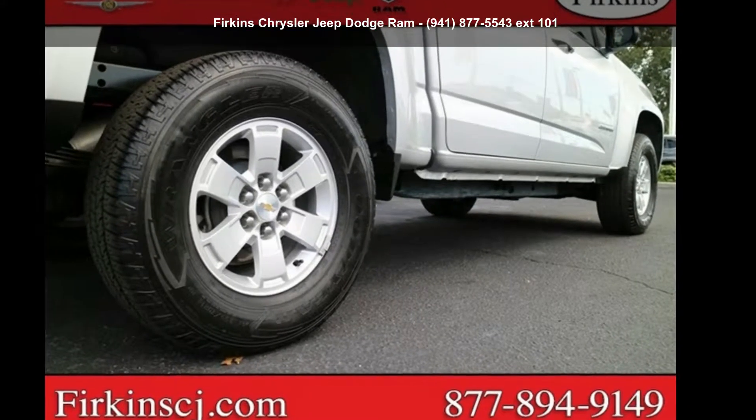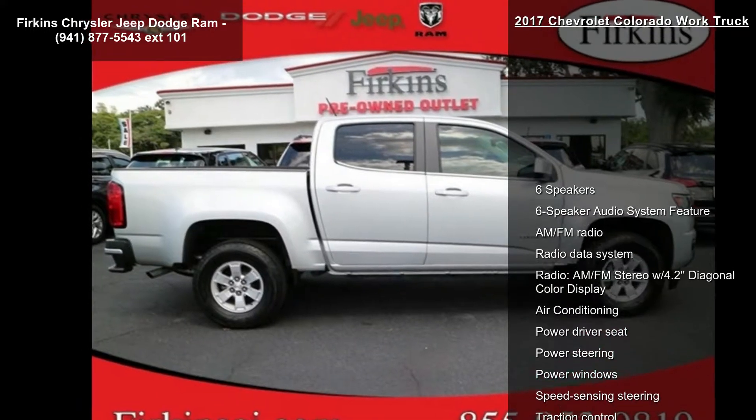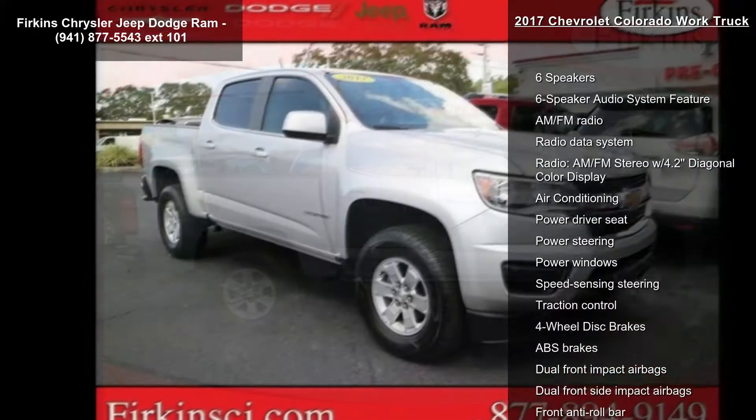Imagine yourself in the Chevrolet 2017 Colorado Work Truck. If you are looking for an automobile with great features, look no further.